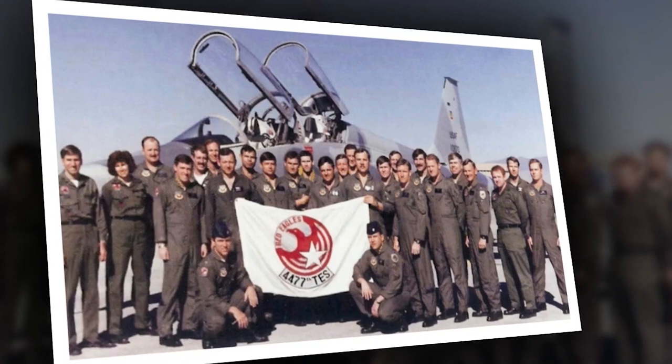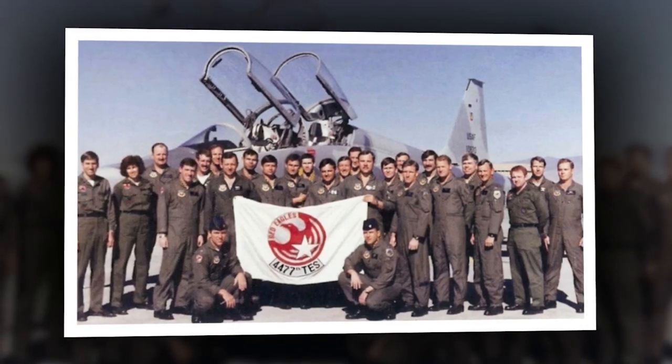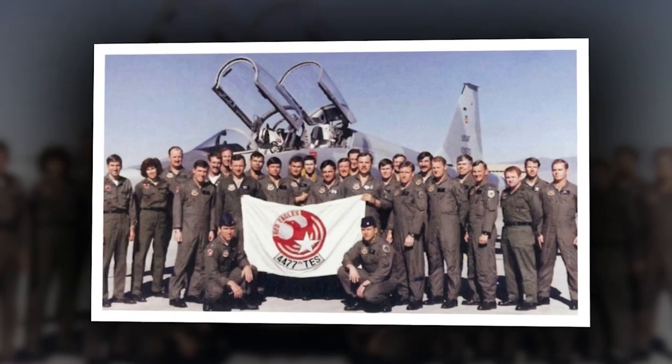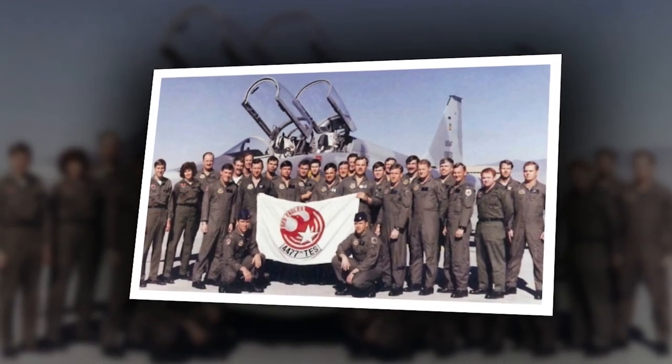The X-2's last flight was one for the record books, though also deadly. After completing a successful release from the B-50 mothership, Air Force test pilot Captain Milburn Apt passed Mach 2 and approached Mach 3. Rocket engine blazing, the test pilot reached Mach 3.2.